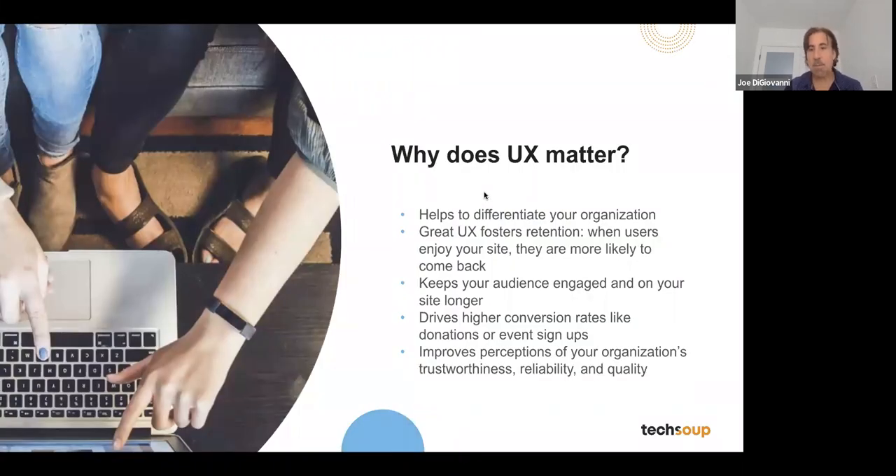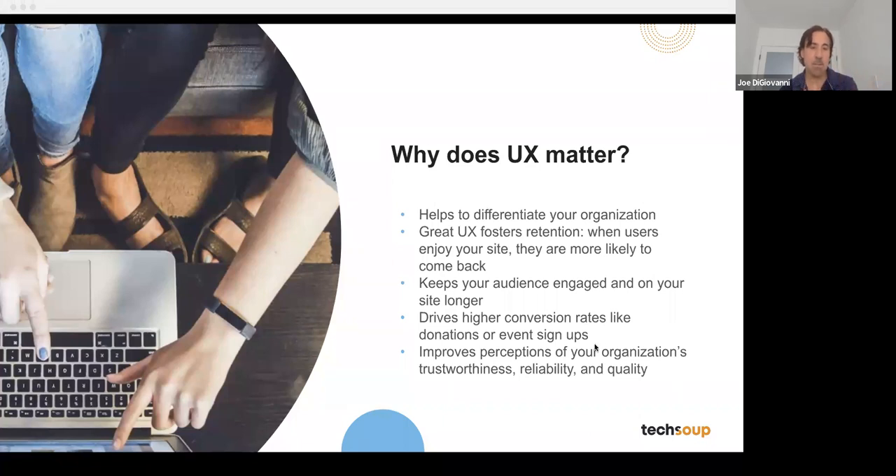Why does UX matter? It really helps differentiate your organization. You're competing not just with other nonprofits but others in your space. If you're a diabetes organization, you're competing with pharmaceutical companies with billions of dollars going after the same audience. You're competing with everything else out there including TikTok. Everything you can do from a user experience standpoint gives you a competitive edge. At every touchpoint, what you want to look at is the conversion rate — getting folks to donate, become members, or volunteers. Improving that conversion rate can double or triple your ROI.